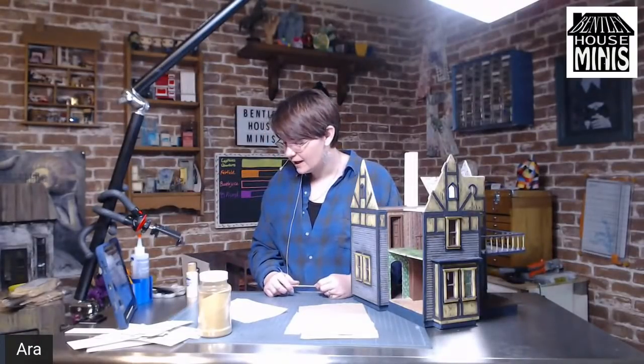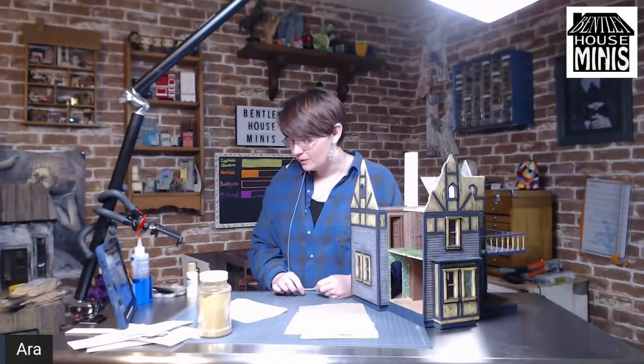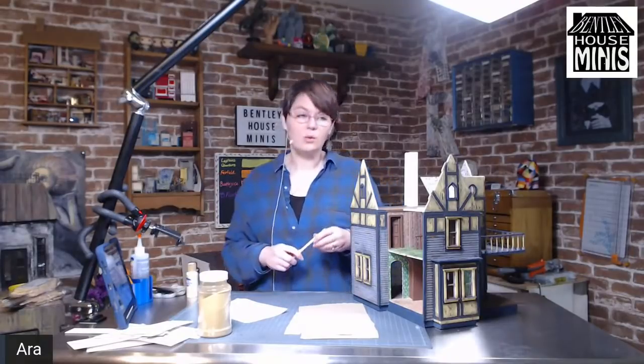Welcome to your first live stream, Alice and Steven! Yes, scrapbook paper is great for wallpaper.